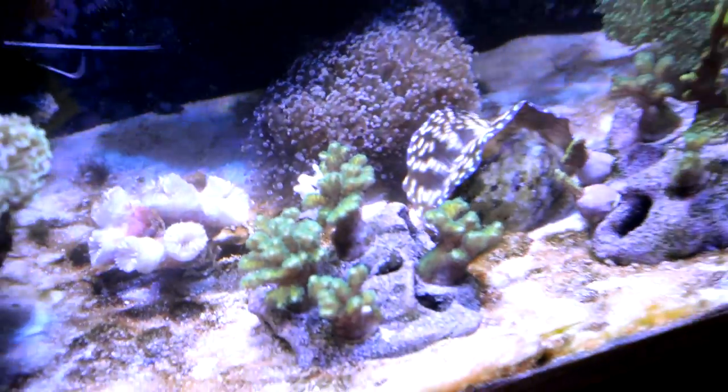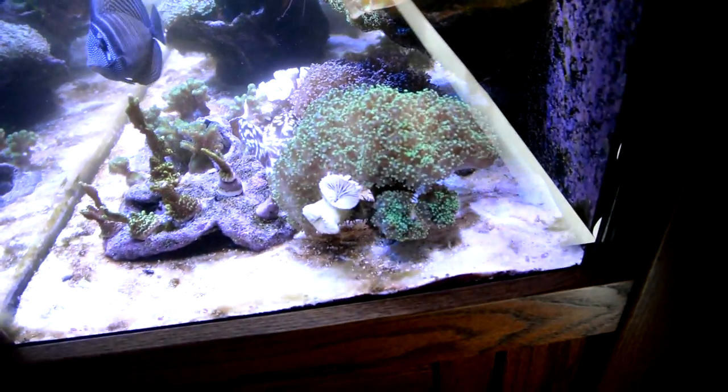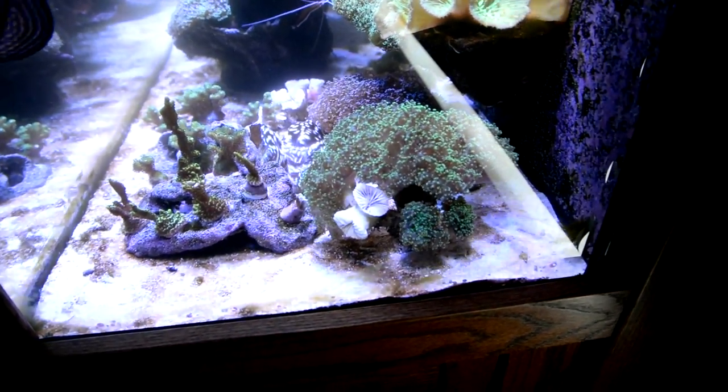It had a diatom bloom on the sand bed instantly. There's dead material floating all over the tank. Here's frogspawn — one colony there looks a little green towards the bottom, and you can see the bleached-out branches there. That piece is dead.